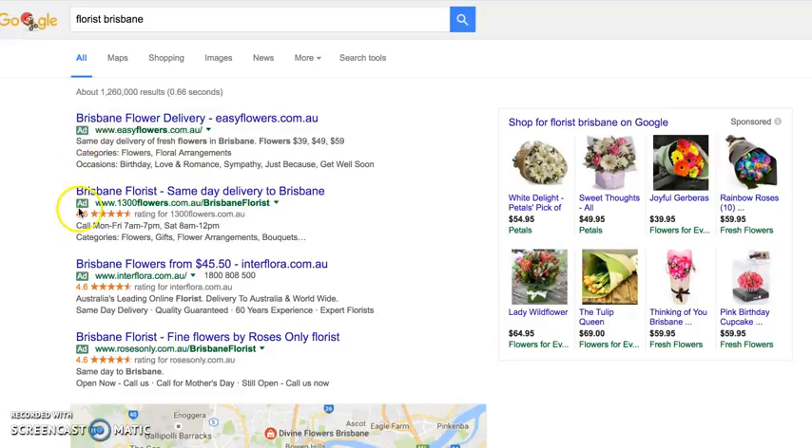They've changed the little ad logo, which used to be yellow, to green — so less and less people, more than 50% of people who now do a search on Google, don't even know these are ads.